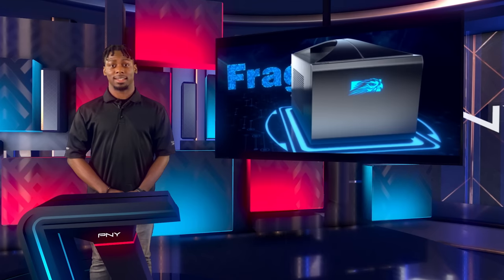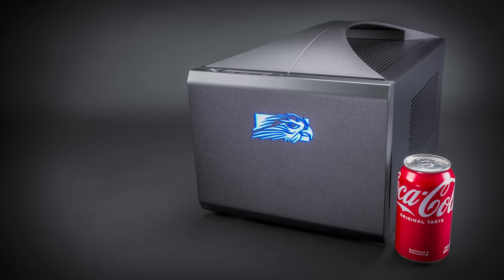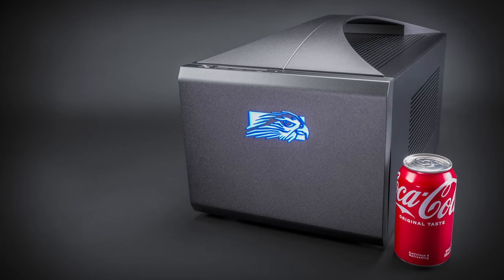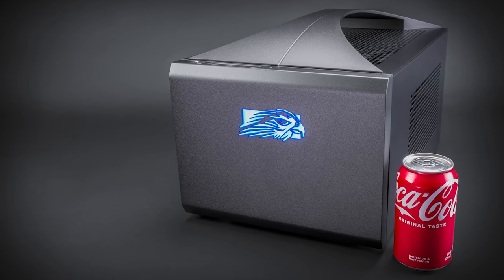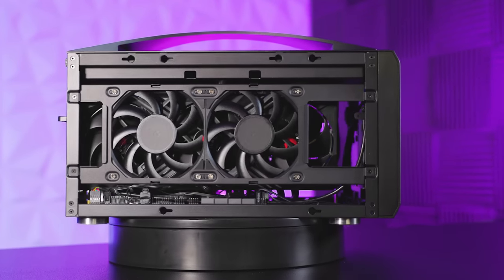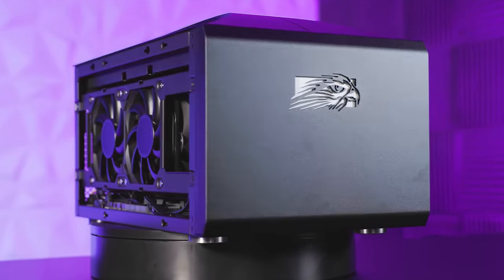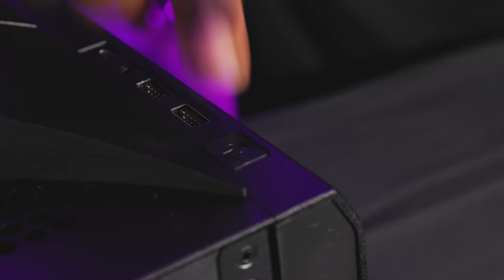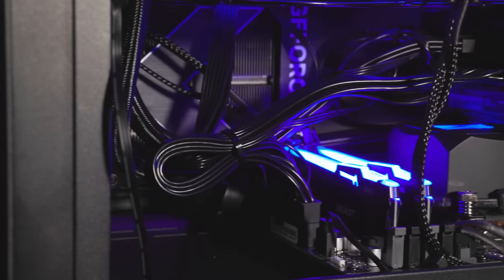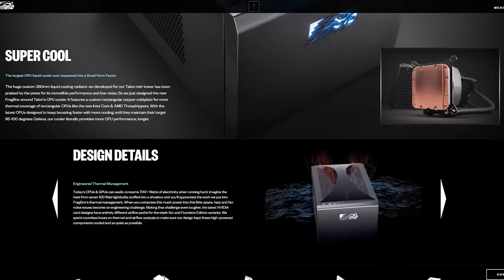The system we're highlighting today is Falcon Northwest's Frag Box, featuring the PNY NVIDIA GeForce RTX 4090 GPU. The Frag Box is available in a small form factor option for anyone who is limited on space. Customization is really the name of the game, as they offer the option to select from a wide-ranging menu of options, focusing on the innovative thermal management system which ensures efficient cooling for powerful components. This includes the largest CPU liquid cooler ever integrated into a small form factor PC.